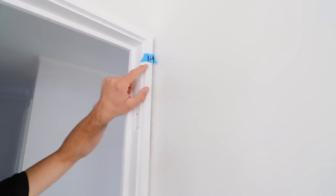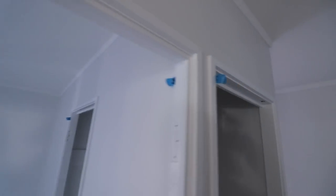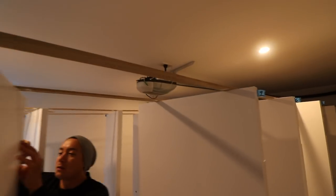I have to say these painters are legends. Look at this — they put a number on every doorway and it corresponds with the numbers on each of these doors. That makes our job so much easier.